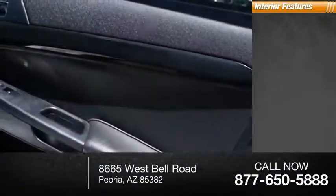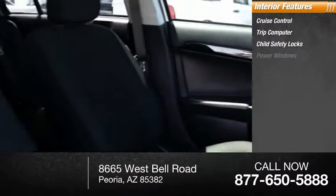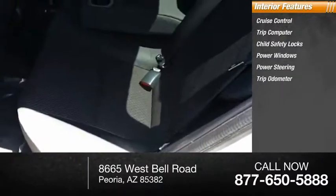Inside you'll find cruise control, trip computer, child safety locks, power windows, power steering, trip odometer.